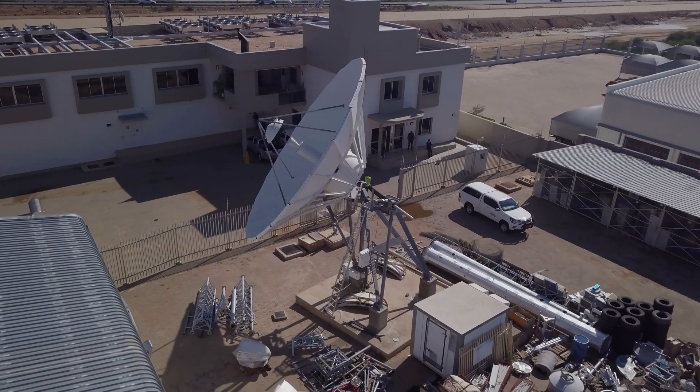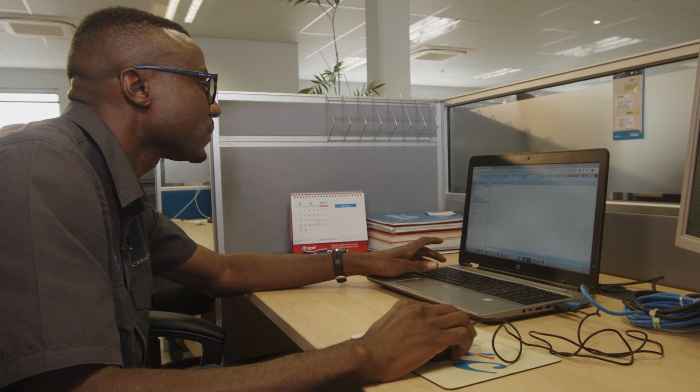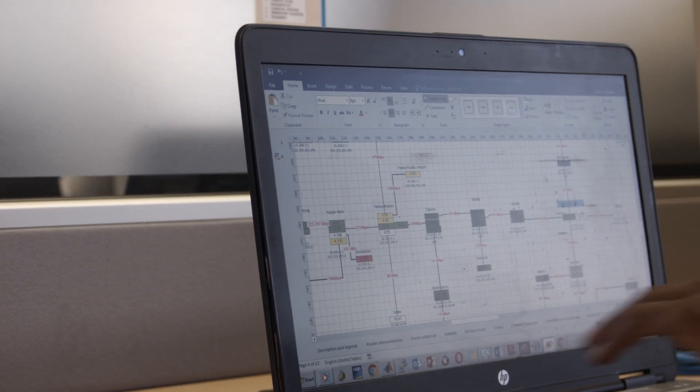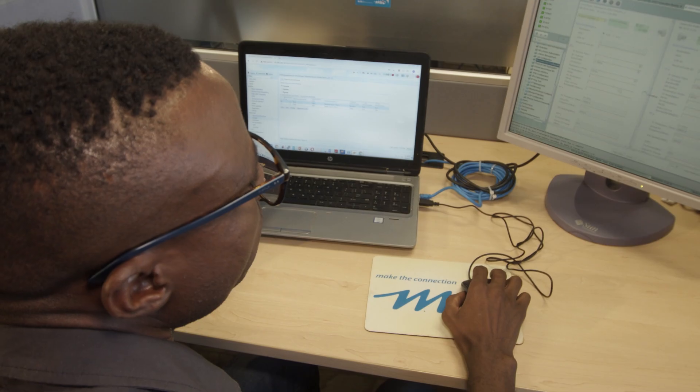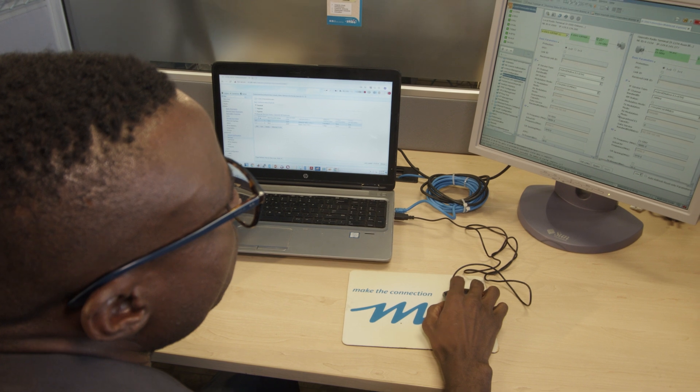Electronics technicians may also work as sales workers or field representatives, giving advice on the installation, operation and maintenance of complex equipment, and may write specifications and technical manuals.